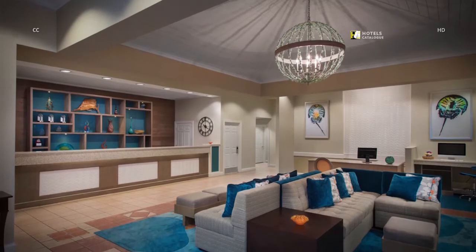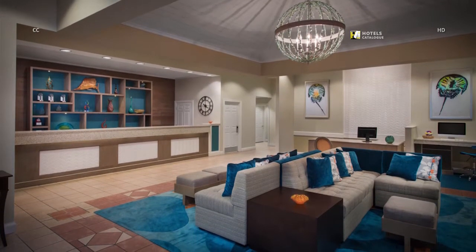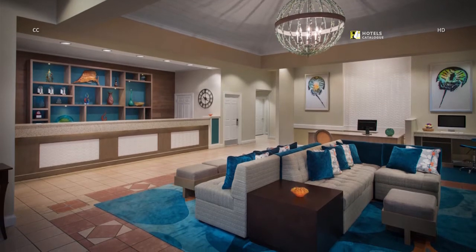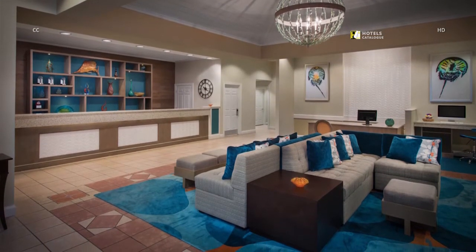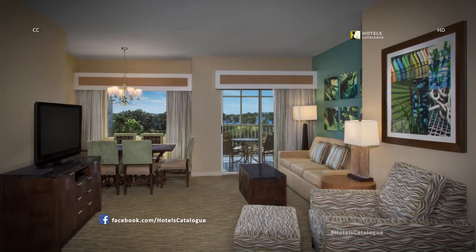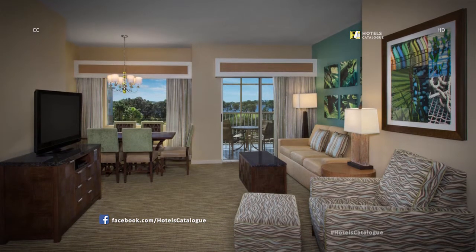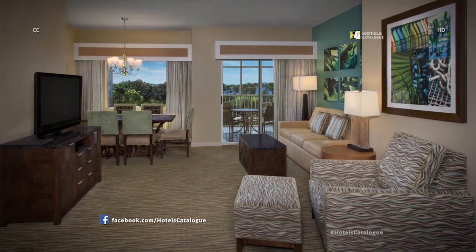Your stay begins here in our elegant resort lobby. Get acquainted with the property amenities, your villa, and all that this area offers. Choose to spread out in your vacation home away from home — there is plenty of room for the entire family or a group of friends.